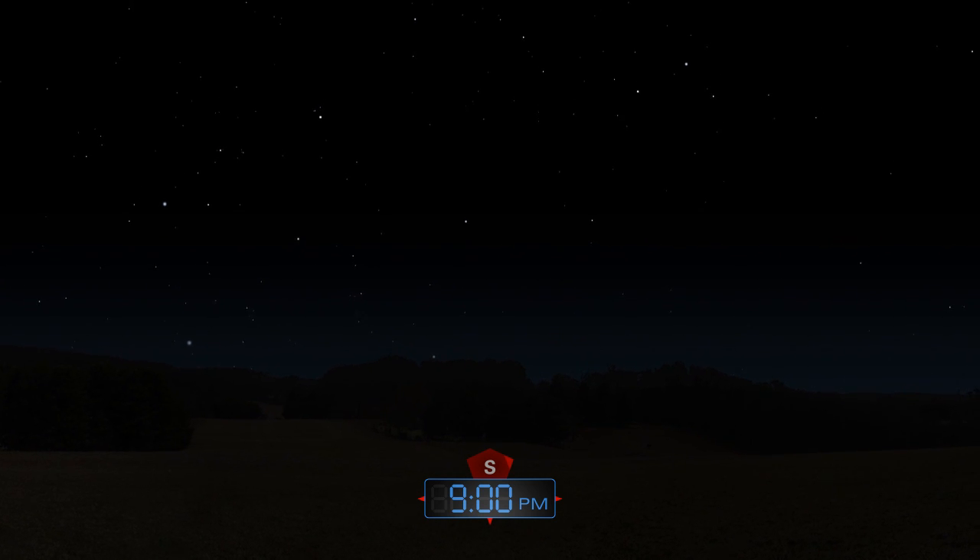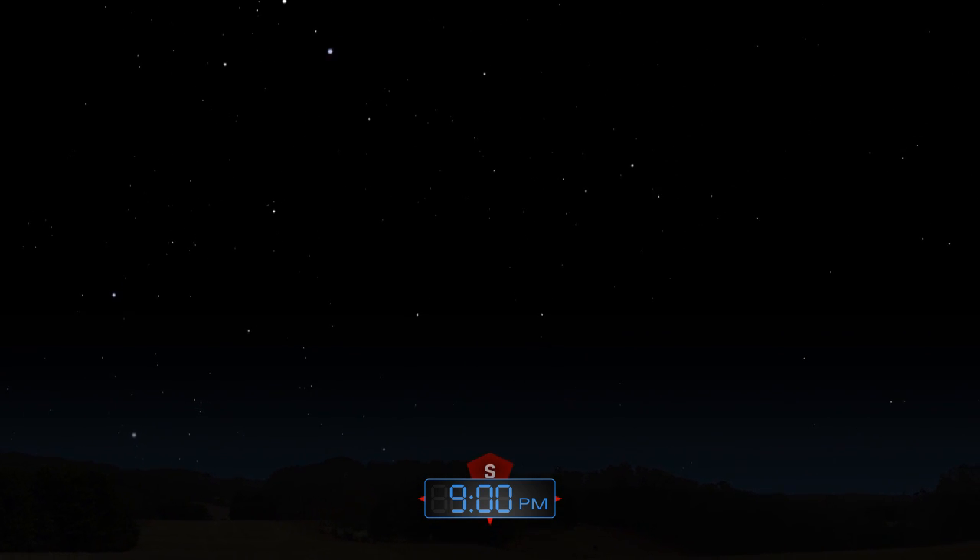The winter night sky, filled with brilliant stars, presents one of the best celestial views.